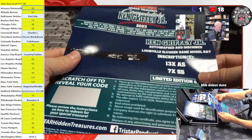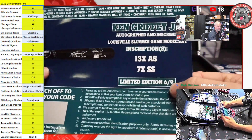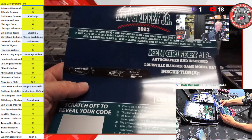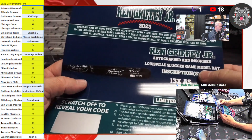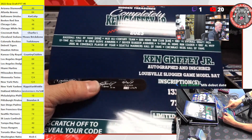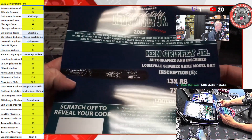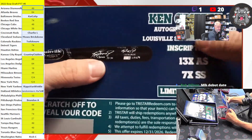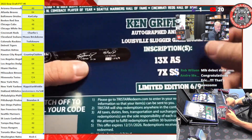A bat. Limited edition six of nine — I'm looking right there first. This is a multi-inscribed autographed Louisville Slugger game model that will have the 13-time All-Star and seven-time Silver Slugger inscriptions. Sick bat. Six of nine — you can see the six of nine right there on the code.